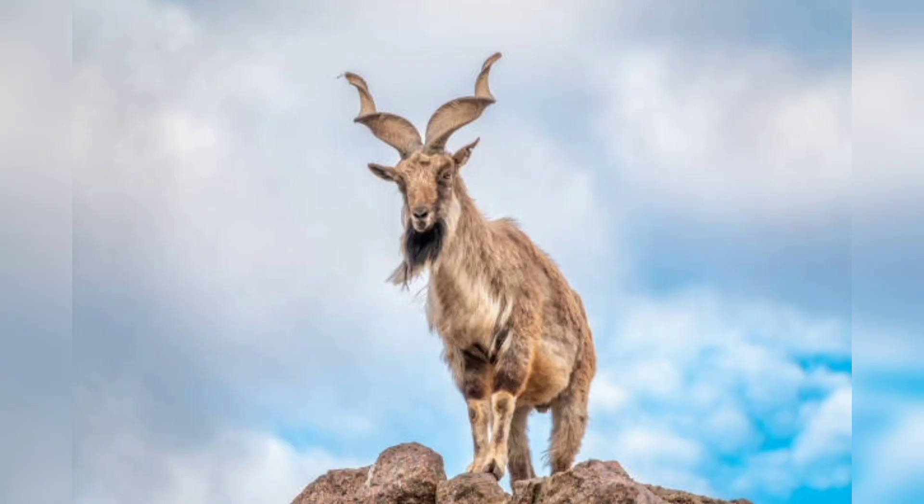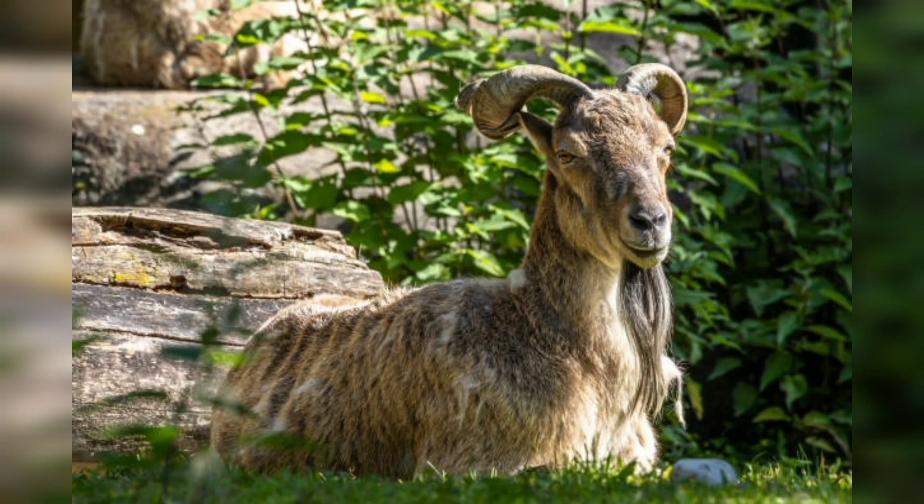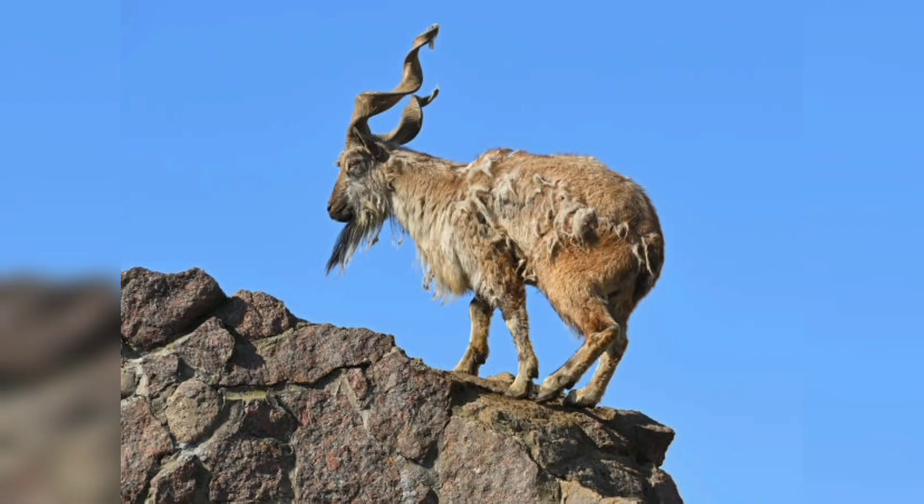In some regions, such as the Chitral district of Pakistan, markhors are still hunted for their meat and horns. However, in recent years there has been a concerted effort to protect markhor populations, with the creation of national parks and other protected areas.